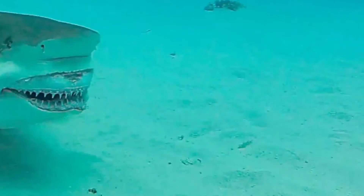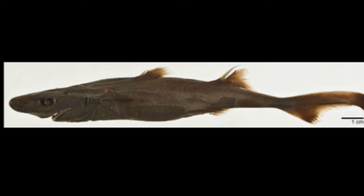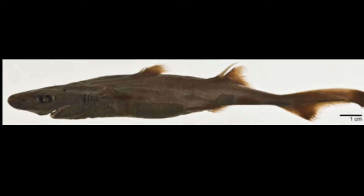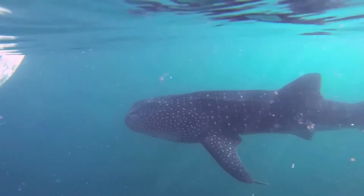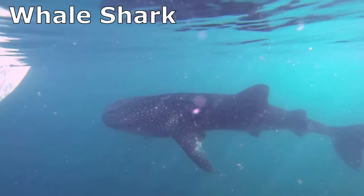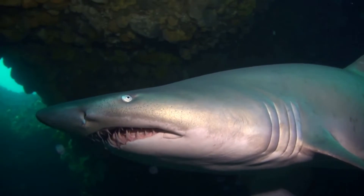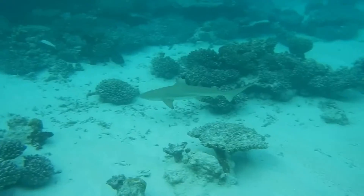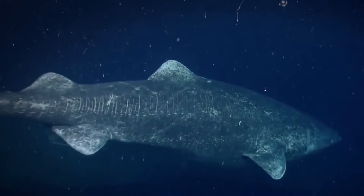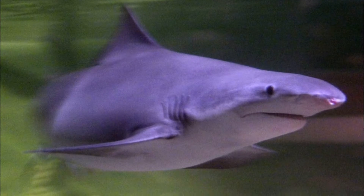There are more than 500 species of sharks swimming in the world's oceans, ranging in size from the tiny 8-inch long dwarf lantern shark to the more than 39-foot long whale shark. Sharks are found in just about every kind of ocean habitat, including the deep sea, the open ocean, coral reefs, and under the arctic ice. A small number even inhabit fresh water.